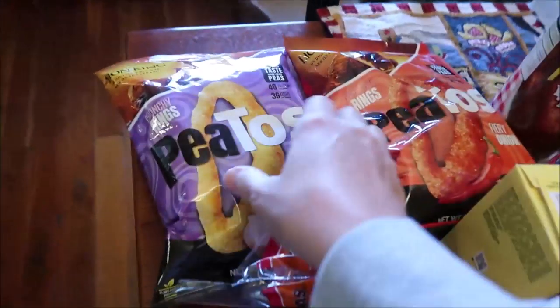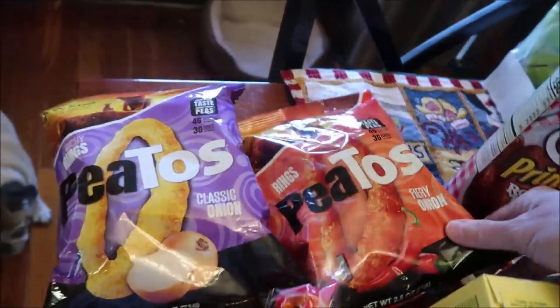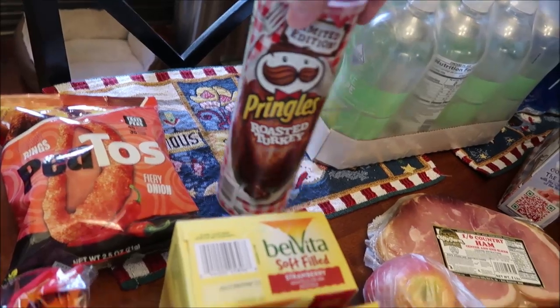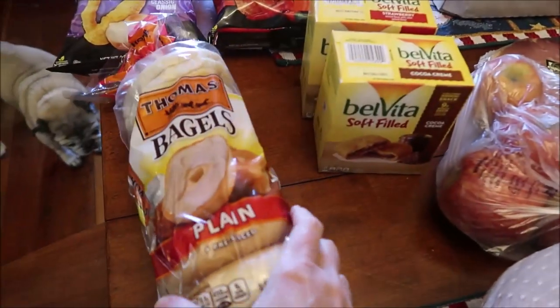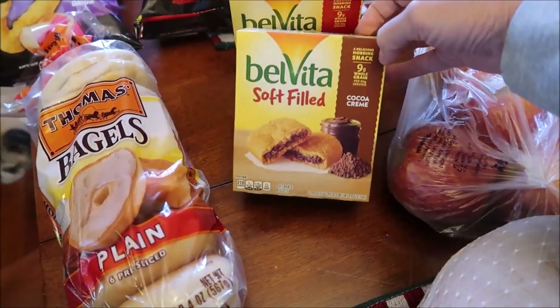At Kroger we bought the Pitos — these are Classic Onion and Fiery Onion. We also bought the Limited Edition Pringles Roasted Turkey. Kevin bought some more Thomas Bagels — these are just plain bagels.